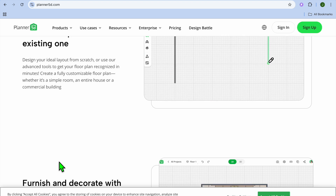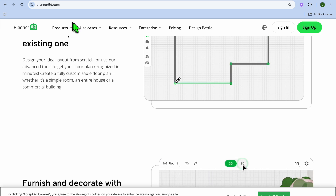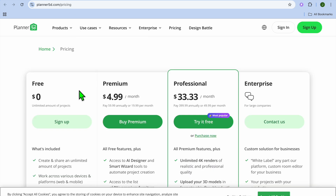Planner 5D is ideal for creating quick designs with minimal effort. Their monthly plan begins at $4.99 per month and can go up to $33 per month.